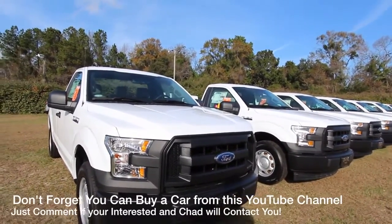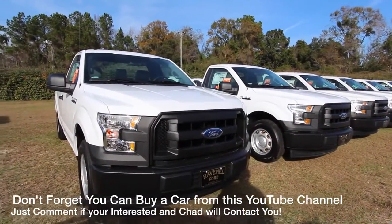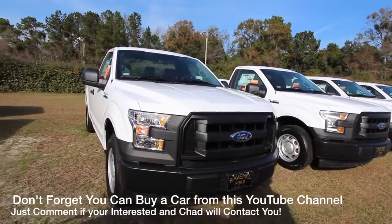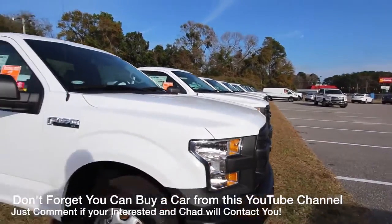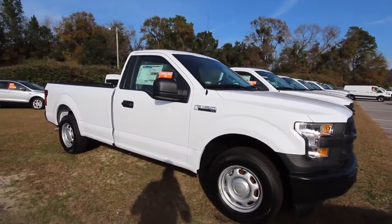Hey everybody, welcome to Ravenel Ford. Happy New Year to you — it's January 2nd, 2017. Today we're going to look at a 2017 F-150 regular cab work truck. I don't do a lot of videos on work trucks, but we got a bunch of them out here today, so let's take a look at this truck and see what it's got.